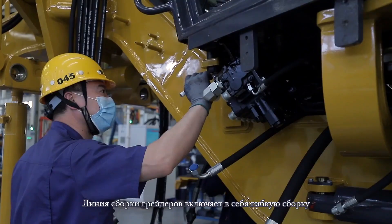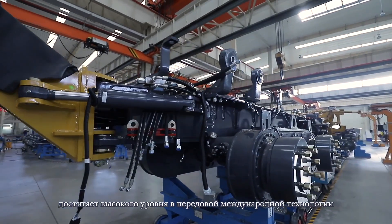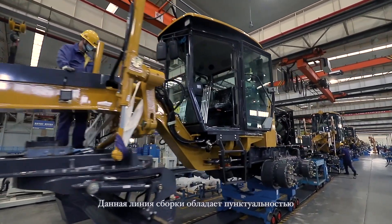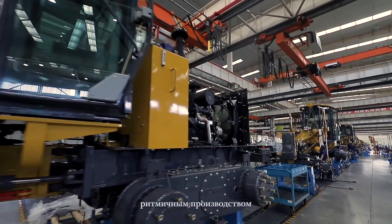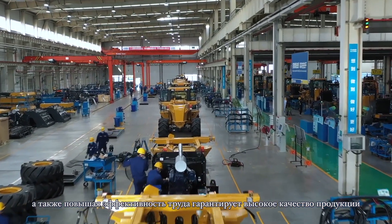This assembly line has reached an advanced, industry-leading level due to its flexible assembling, intelligent control, and digitalized management. Punctual and cycle-based production are ensured, and both labor efficiency and production quality are guaranteed.